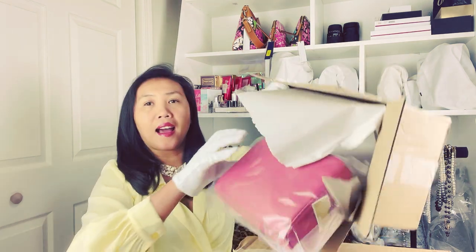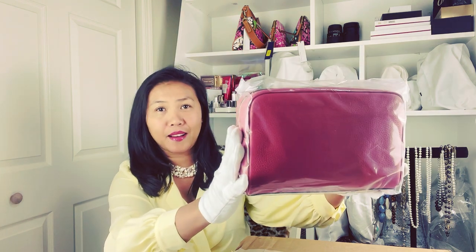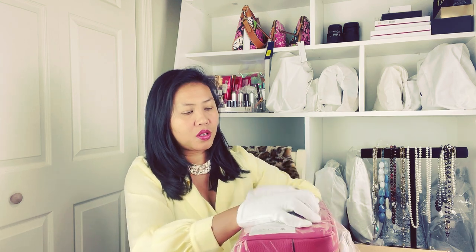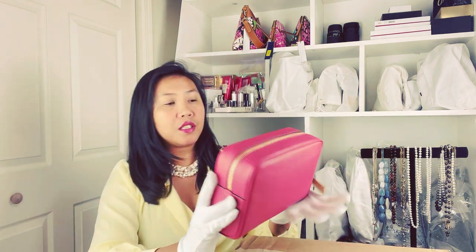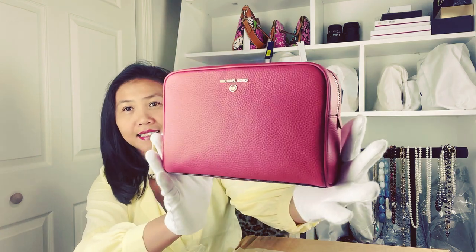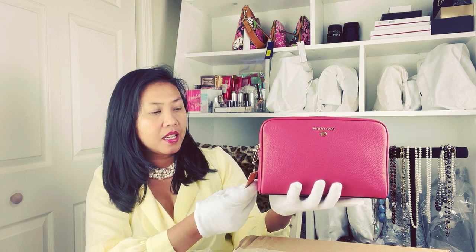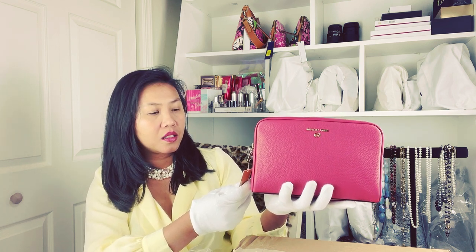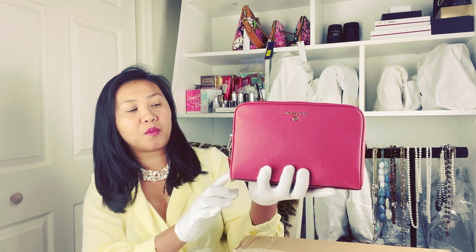This is from Macy's, and voila — this is a really big pouch. Look at that! This is a Michael Kors big pouch. Let me make sure I have the right color — it's like pinkish, but it doesn't say here. This is the large zip travel pouch.